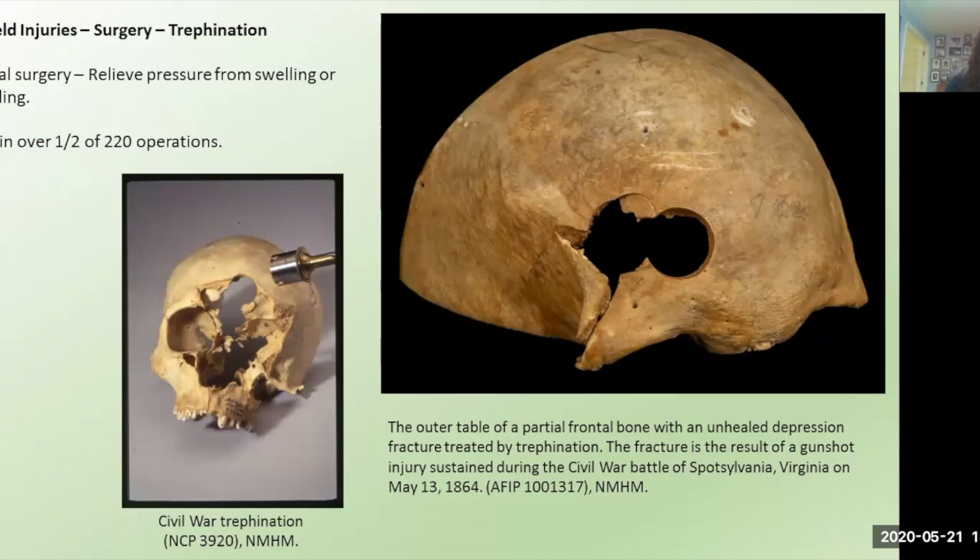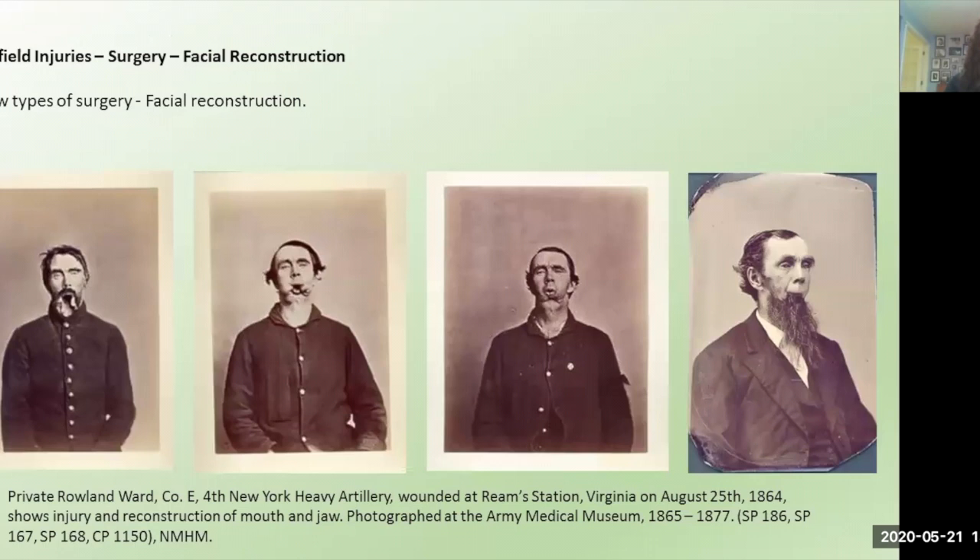A new type of surgery that surgeons successfully introduced was facial reconstruction. Private Roland Ward was struck in 1864 by an artillery fragment that destroyed his jaw, the floor of his mouth, and part of his neck. Over the course of the next year, military surgeons performed a number of operations to reconstruct the floor of his mouth so he could eat and drink sitting up and control his saliva. Photographs track his healing over 12 years, and the last one from 1877 shows you can barely even tell he is missing his jaw — a pretty innovative surgery.